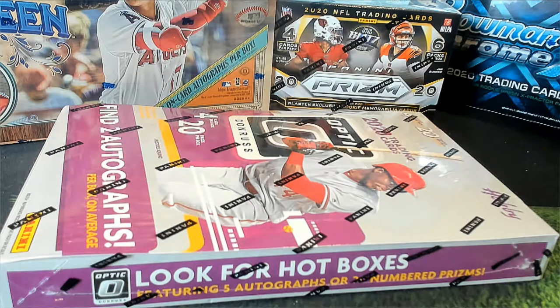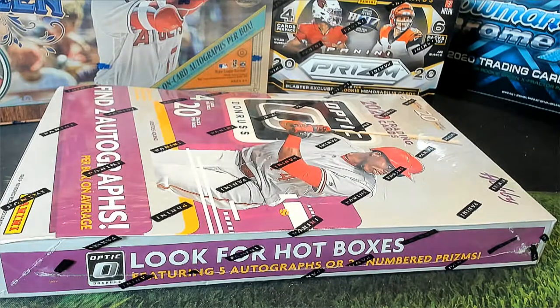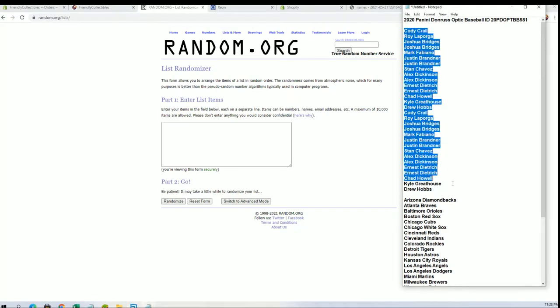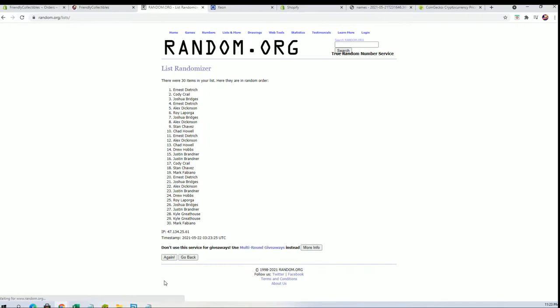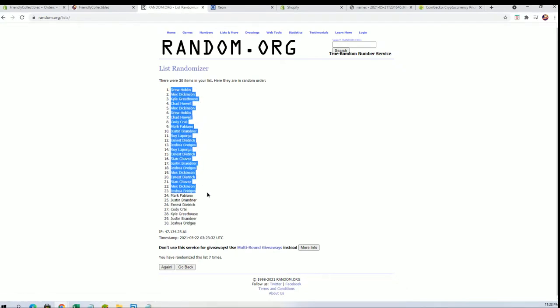Hi, this is a penny generous Optic Baseball — this is number 981. Good luck, thanks everybody for joining! We got Cody C, Drew H — let's go. I got 30 flip names and teams, seven times each. Drew rates to Josh B.